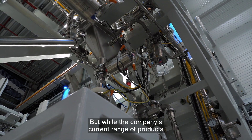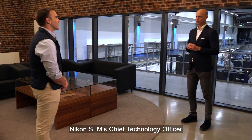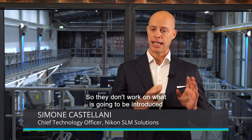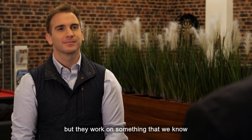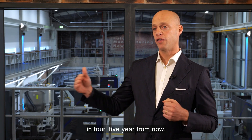But while the company's current range of products is already making a big impact in how aircraft parts are made, Nikon SLM's chief technology officer says they also have their eye on the future. Within the engineering community, one team is only focusing on innovation — they don't work on what is going to be introduced in the market in the next year or two, but they work on something that we know is going to be a differentiator for our machine in four or five years from now.